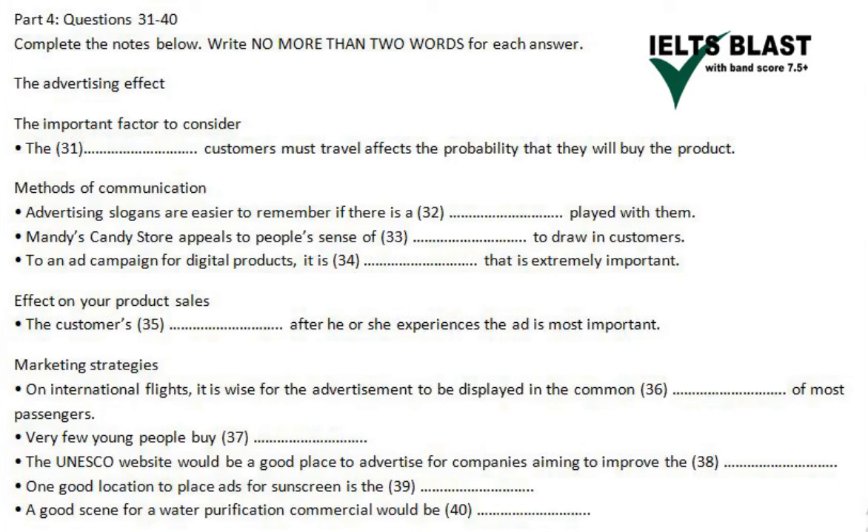Or here's another example: what is one great place to advertise suntan lotion? How about a swimming pool? It has the exact group of people that need the product. And one last thing: let's say you're filming a commercial for a water filter pitcher. What would be good scenery for the background? Think about somewhere calm and relaxing with clean, fresh water. Can't you see how much more effective a commercial with the beautiful scenery and flowing rivers of a national park would be than water dripping from a tap?